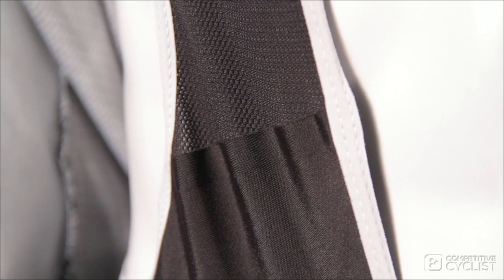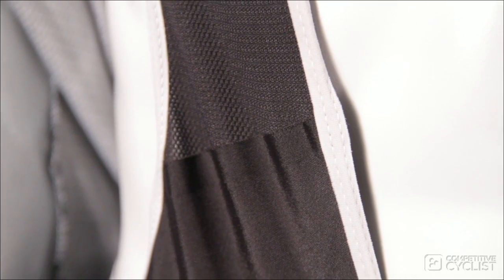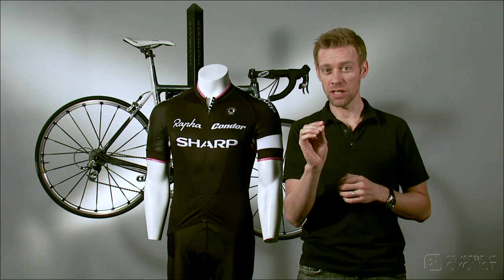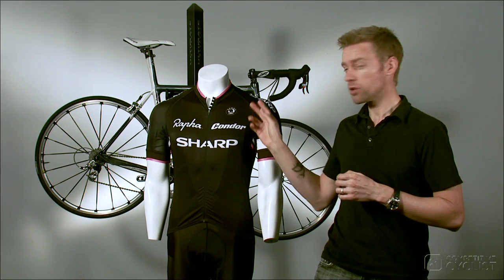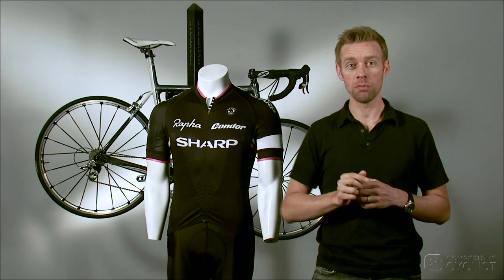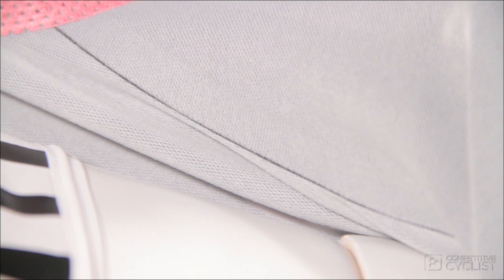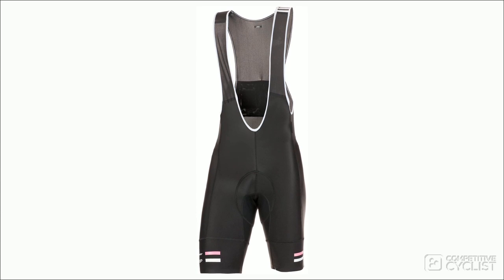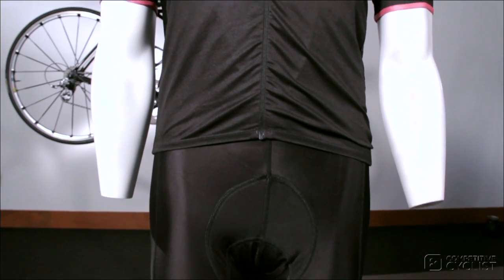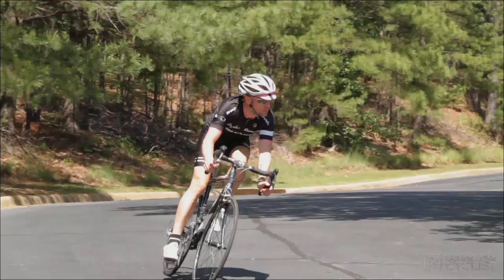Moving on to the finer details, you'll notice a lack of seams throughout both pieces and the bib straps have been bonded, all of which improve the overall comfort of the Pro Team kit. If you inspect the jersey closely, you'll notice that the areas where the most movement and wind exposure occurs — like here at the shoulders — are also bonded rather than sewn, to enhance comfort as well as aerodynamics. The chamois is quite comfy but a touch more minimal than others, and it's positioned a bit differently to accommodate the rider spending most of his day hammering on the drops.